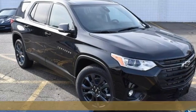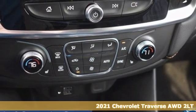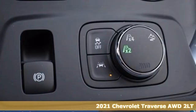Here's a new 2021 Chevrolet Traverse. There's so much room in this Traverse that those driving the competitor's cars are filled with cargo envy.